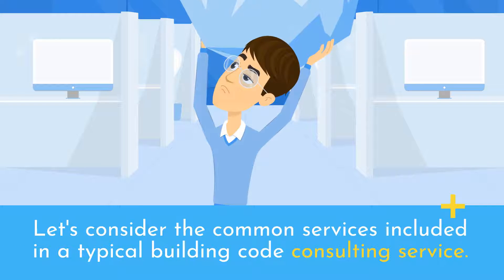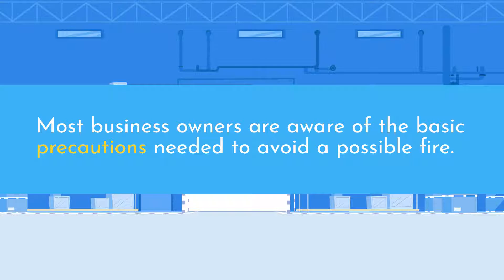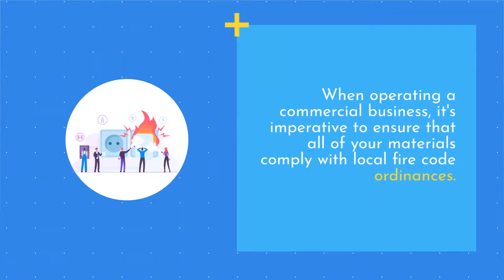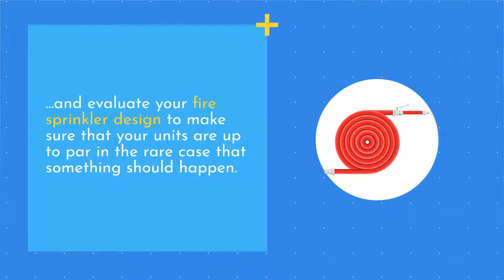Let's consider the common services included in a typical building code consulting service. Fire Code Compliance: Most business owners are aware of the basic precautions needed to avoid a possible fire. However, there are certain ordinances and laws that are so intricate in nature, they often go unnoticed. When operating a commercial business, it's imperative to ensure that all of your materials comply with local fire code ordinances. These trained professionals will perform a fire and life safety evaluation, fire hazard risk analysis, and evaluate your fire sprinkler design to make sure that your units are up to par in the rare case that something should happen.